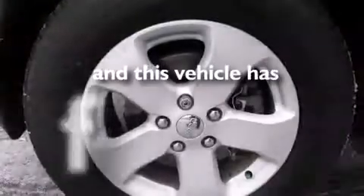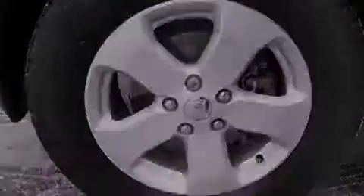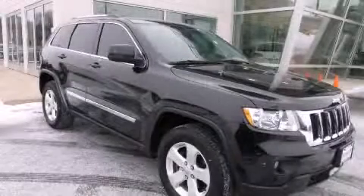This vehicle has fewer than 28,000 miles on the odometer. Contact us today and schedule your opportunity to see this vehicle in person.